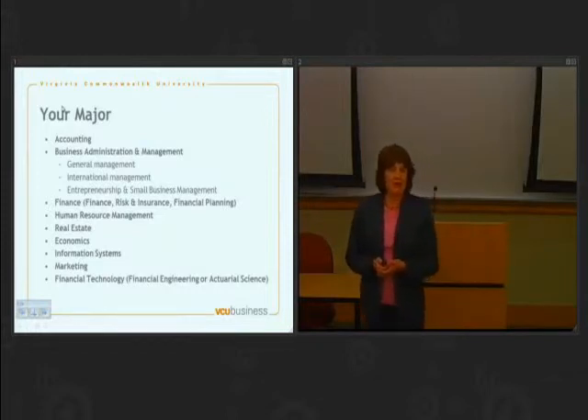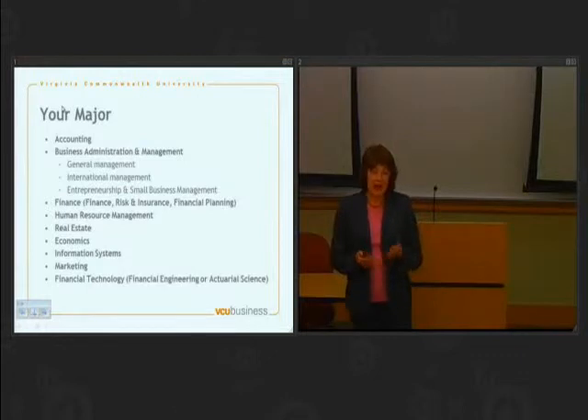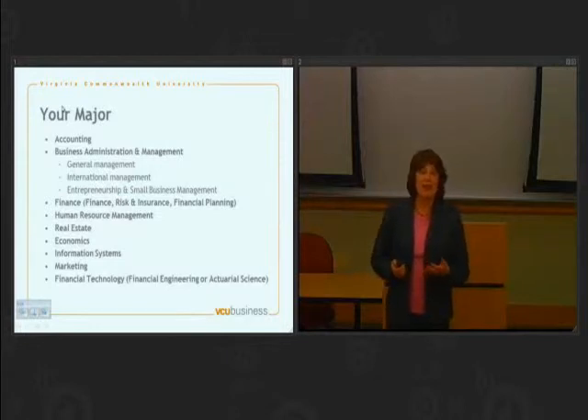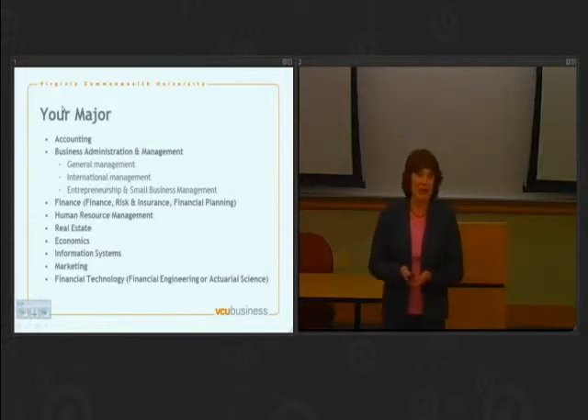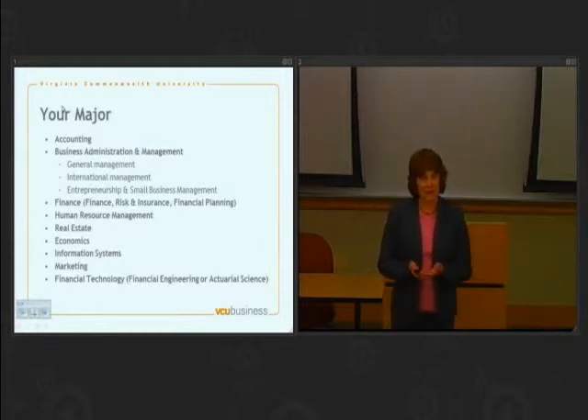Another special program we have is real estate. This is a unique program in the state of Virginia. It is not necessarily preparing you to be a real estate agent — this instead is preparing you to work in the real estate industry. Real estate development is squarely within this. To some extent, urban planning is very closely related to this, and even real estate finance would be quite closely related. So there are a lot of interesting career options for real estate.